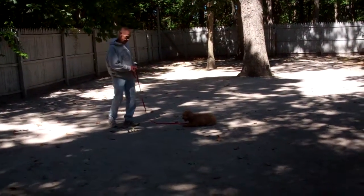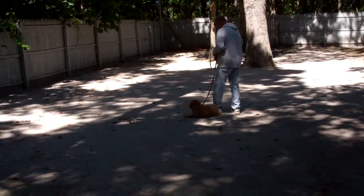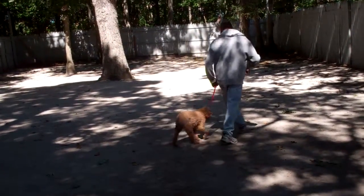When Fred returns back to her, he will walk all the way around her just as he did on the sit-stay, returning all the way back around to heel position. He praises her and they're going to show us that down from a heel one more time.